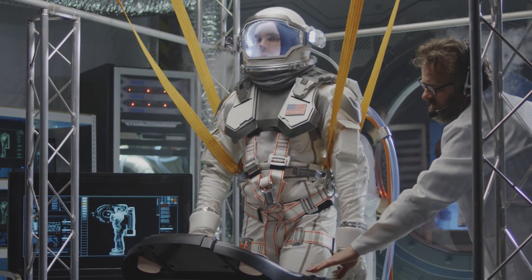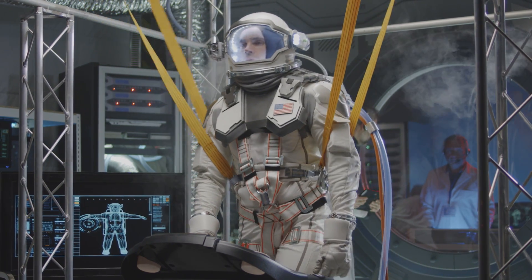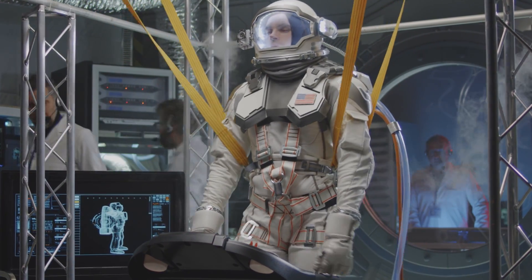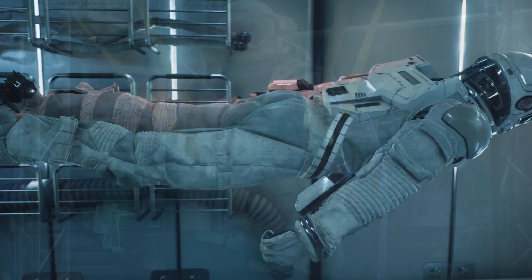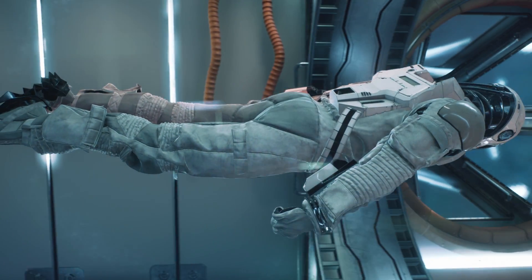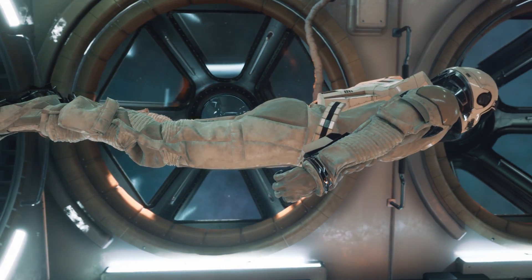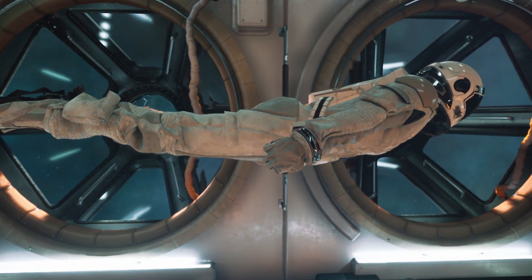To counteract the effects of g-forces, astronauts undergo rigorous training programs to build up their tolerance to these forces. They also wear specialized suits that help to distribute the g-forces evenly throughout the body so that no one part of the body experiences more stress than another.